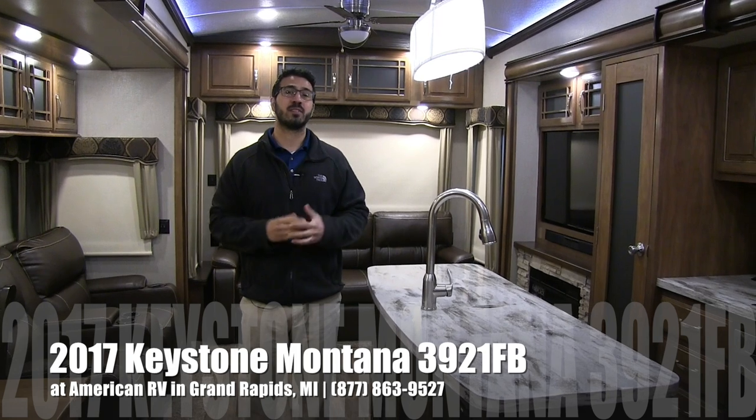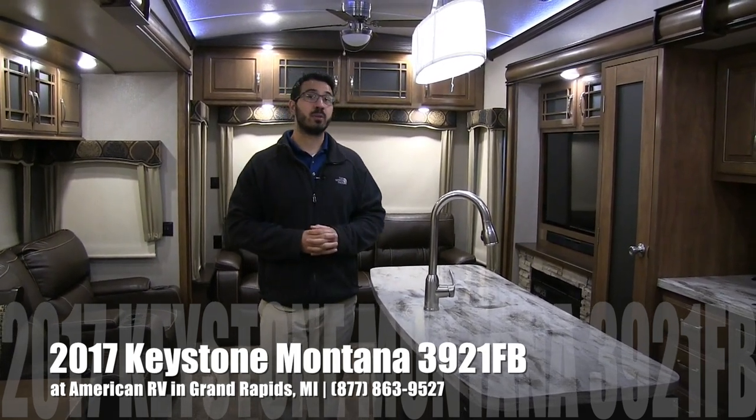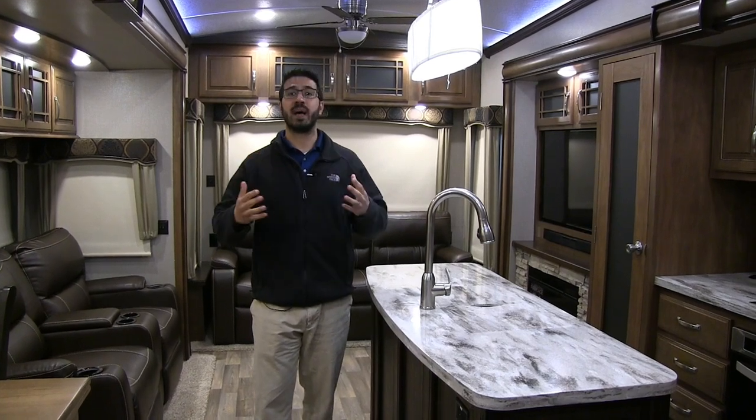Hi folks, I'm Ian Baker, the product specialist here at American RV in Grand Rapids, Michigan. Today I'm here to tell you about the 2017 Keystone Montana 3921FB. This is one of the best coaches out there for relaxation — bath and a half with a gorgeous front bath.